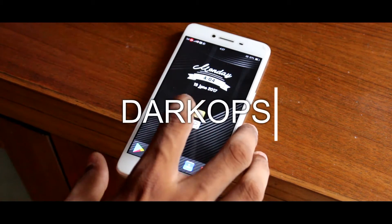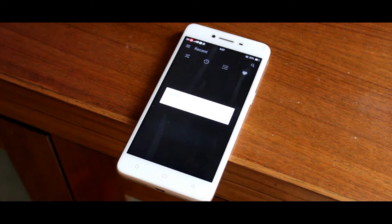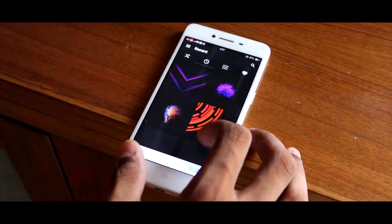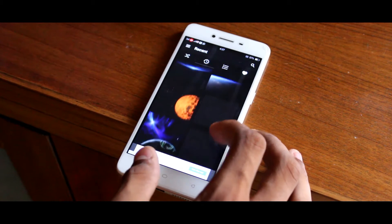So starting off the list we have Dark Cops. This app has a collection of dark wallpapers of high quality, and as we all know, dark wallpapers save battery on AMOLED screens. So this app can also save your battery.